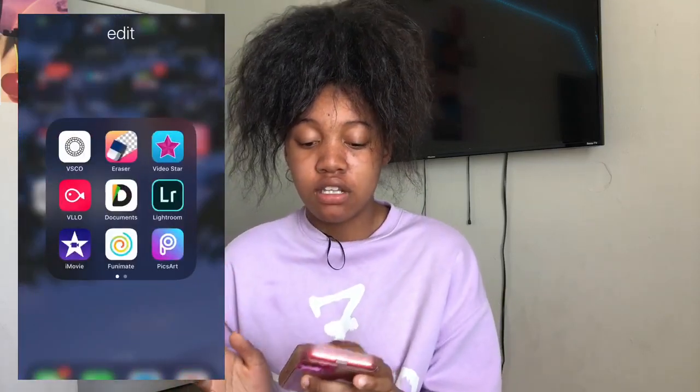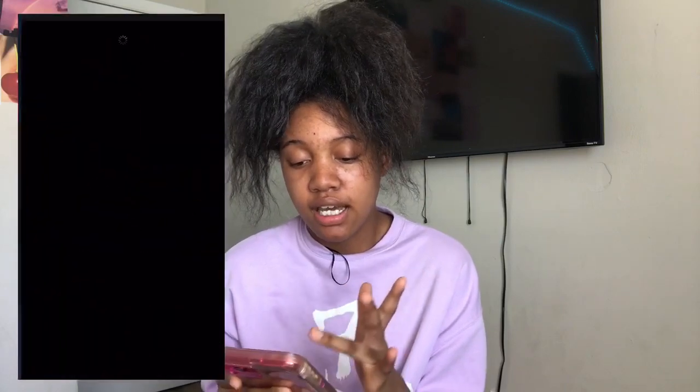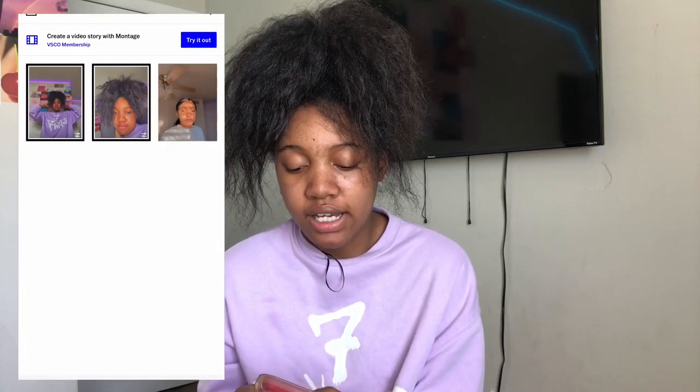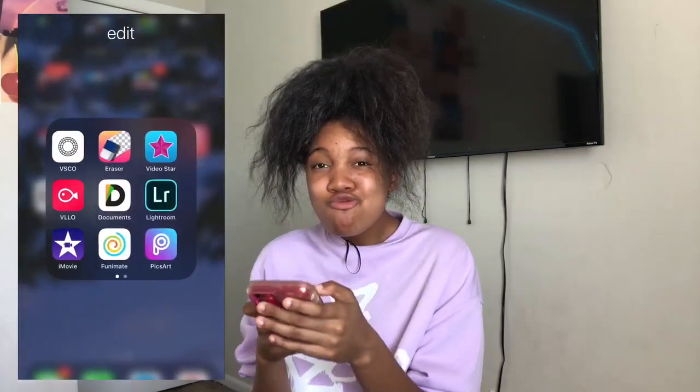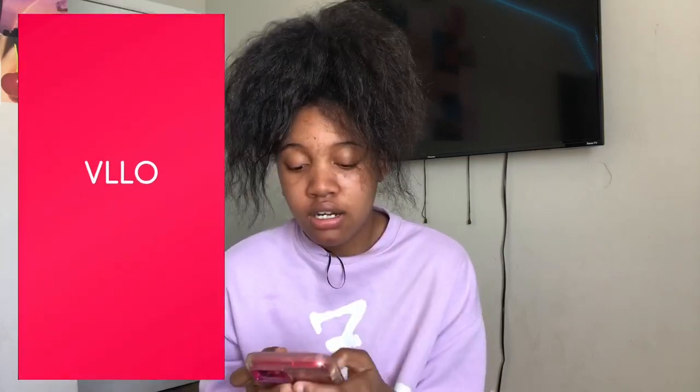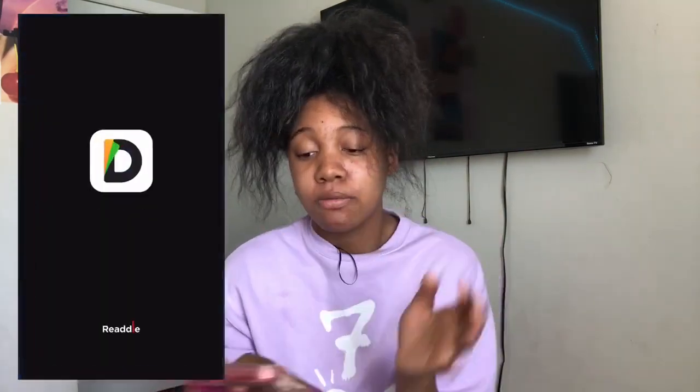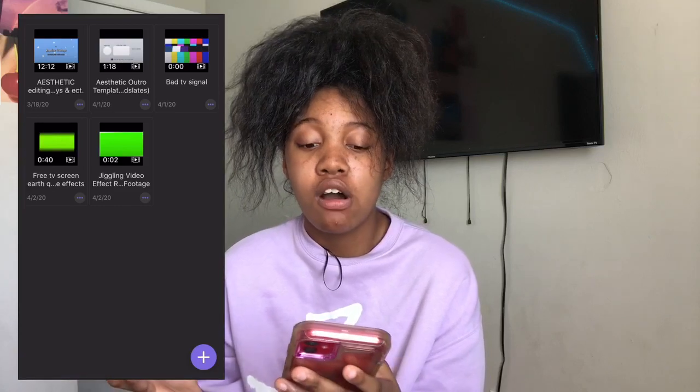Next I have an Edit folder with a lot of editing apps for thumbnails and pictures. I have VSCO — I mainly use this for filters and making my thumbnails, I love the presets. I have Eraser where I can remove backgrounds and make PNGs. I have Video Star where you can make edits — really simple and easy. I have Villo where I make color backgrounds with me on top. I have Documents where I can save YouTube videos. I have Lightroom, which I used a lot before I started using VSCO more.